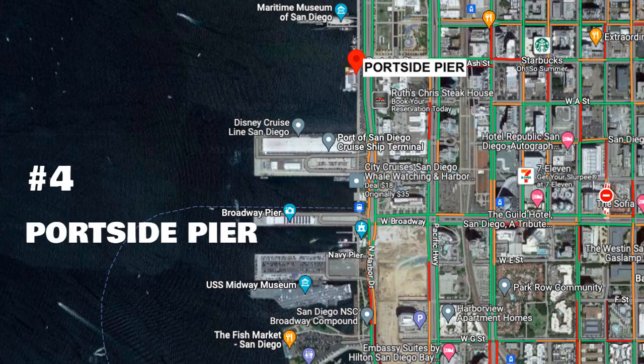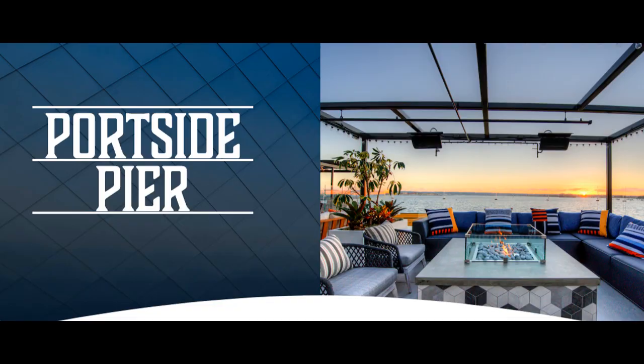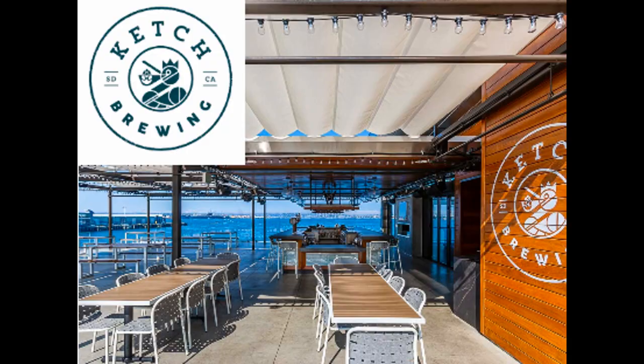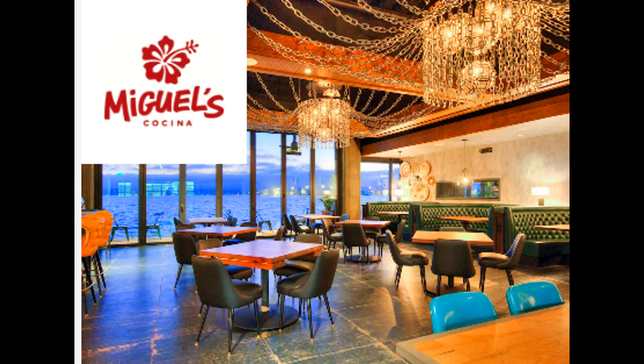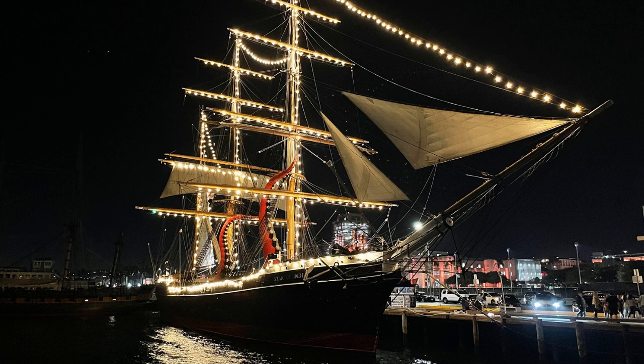Definitely try the Woodfire Prawns if you get a chance. Number four is Portside Pier, right on the water. It's comprised of four restaurants: Top Sale, Catch Grill and Taps, Brigantine Seafood and Oyster Bar, and Miguel's Cochina — giving you a full range of American, seafood, and Mexican cuisine. If you sit on the outdoor patio at Brigantine, you have a full view of the Star of India, a tall ship built in 1863 and one of the oldest ships still sailing regularly.